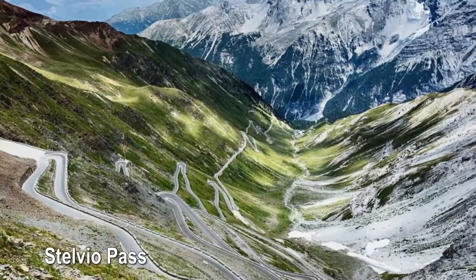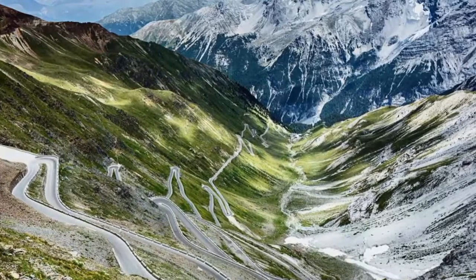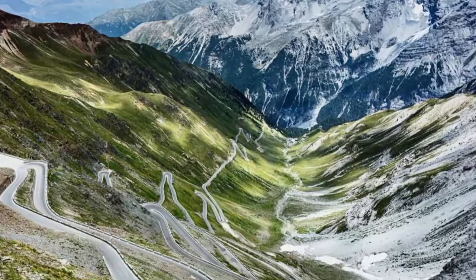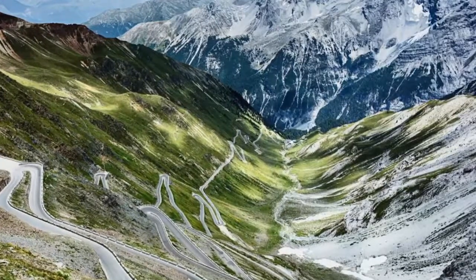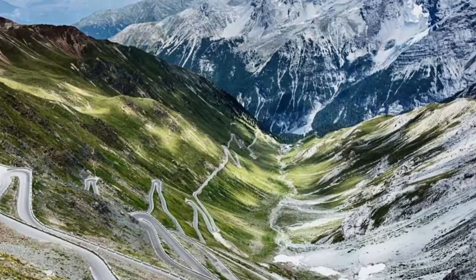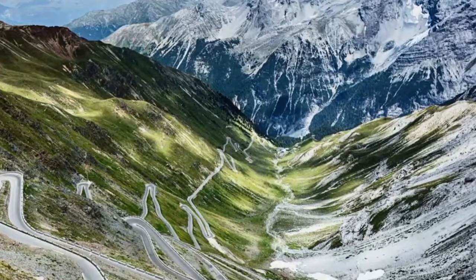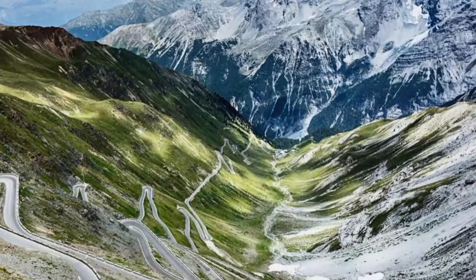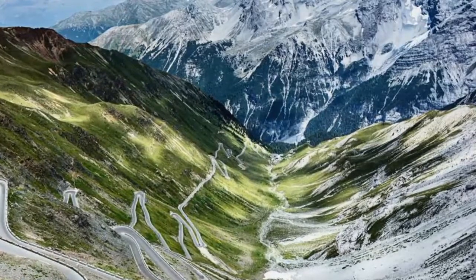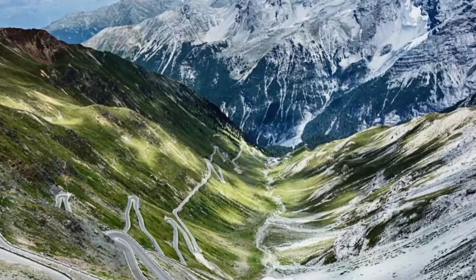Stelvio Pass — not for weak nerves, this mountain pass in northern Italy is legendary for its 48 hairpin turns. At an elevation of 9,045 feet above sea level, it is the second highest paved pass in the Alps. The original road was built from 1820 to 1825 by the Austrian Empire and has changed little since. For many, this is the ultimate test drive as you accelerate and brake bend after bend. Stelvio Pass is also a favorite with cyclists, and every August for one day around 12,000 of them try to conquer the pass on Bike Day.